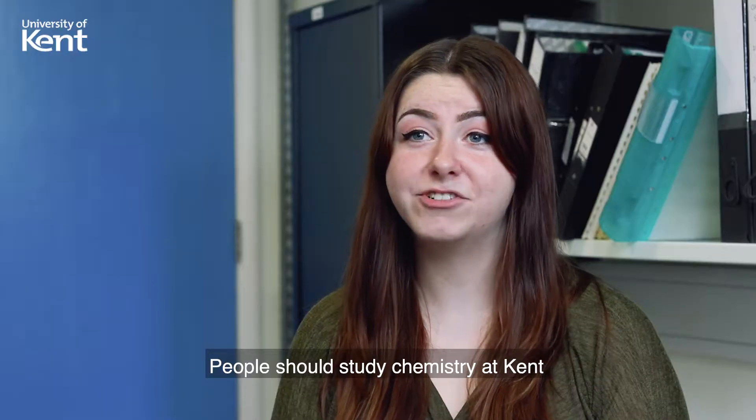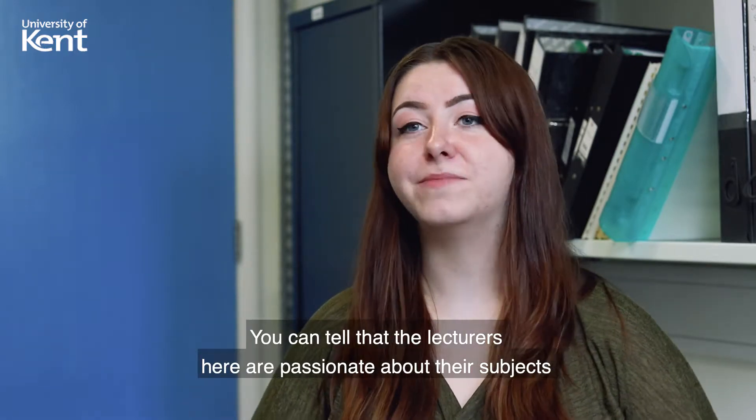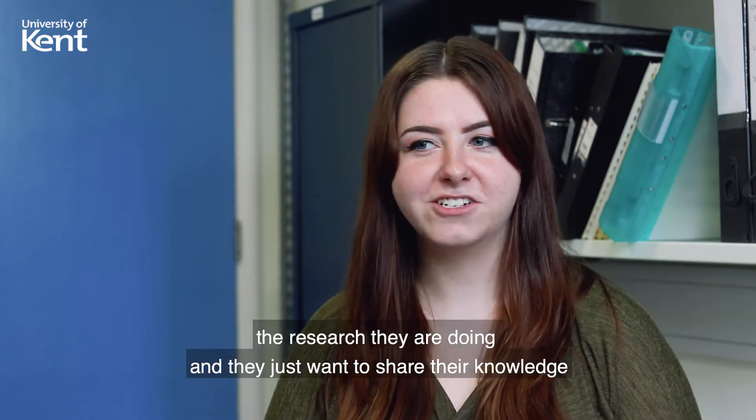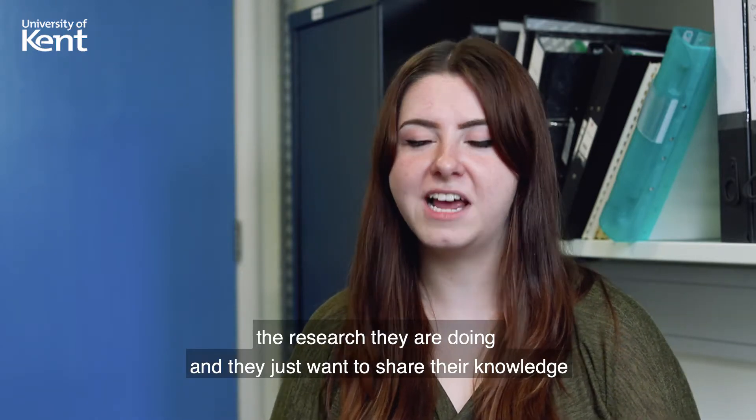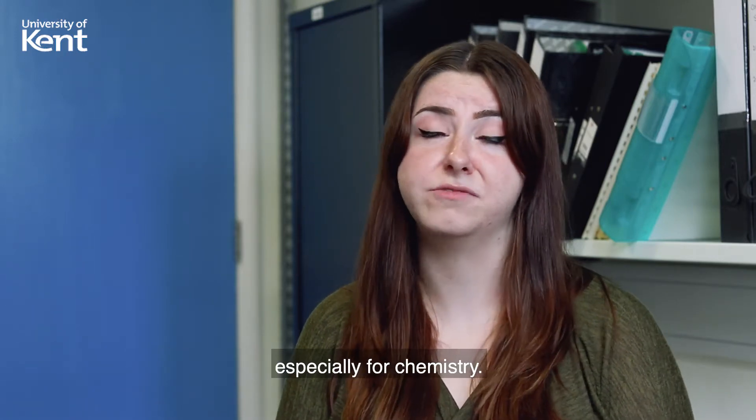People should study chemistry at Kent because you want to be taught by someone who actually cares about what they're talking about. You can tell that the lecturers here are passionate about their subjects and the research they're doing — they just want to share their knowledge and want you to do well, and that's so important when looking for a course, especially with chemistry.